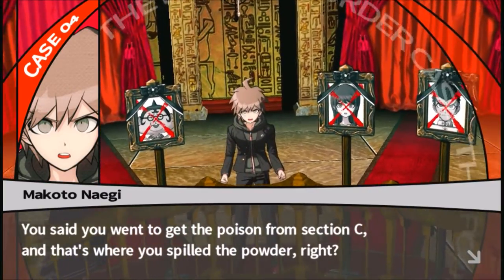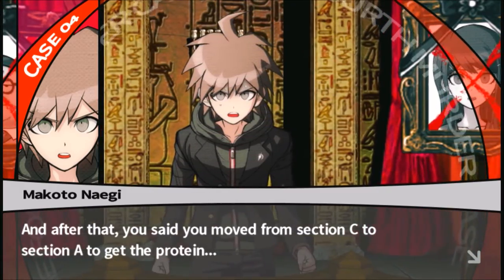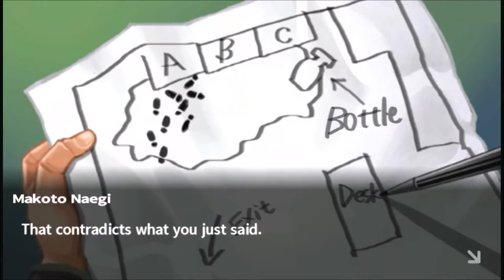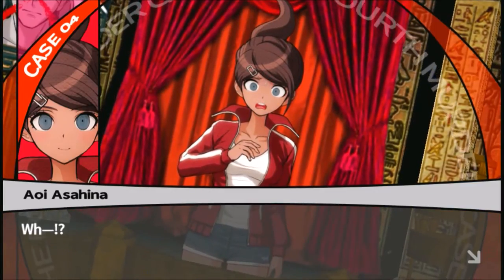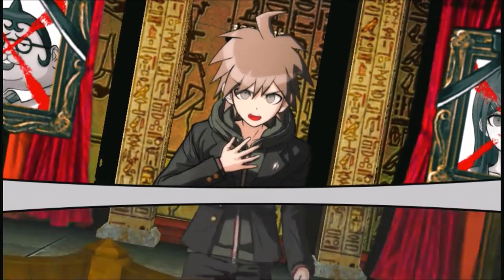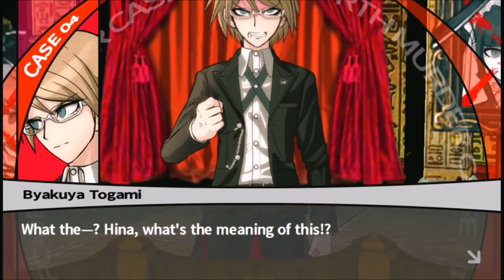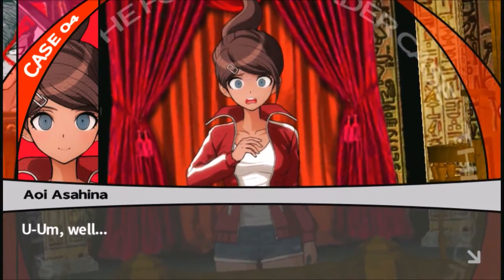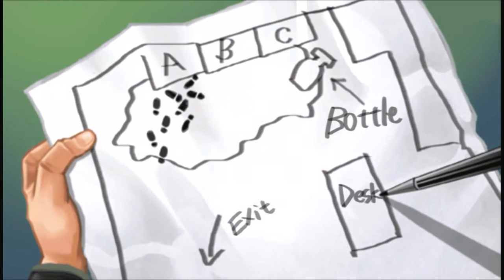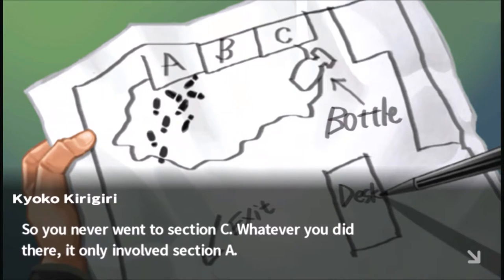You said you went to get the poison from Section C, and that's where you spilled the powder. And after that you moved from Section C to Section A to get the protein. But the footprints left at the scene were not moving from Section C to Section A — that contradicts what you just said. You lied to us. The powder had already been spilled when you came in, and you went straight to Section A. You never went to Section C — whatever you did there only involved Section A.